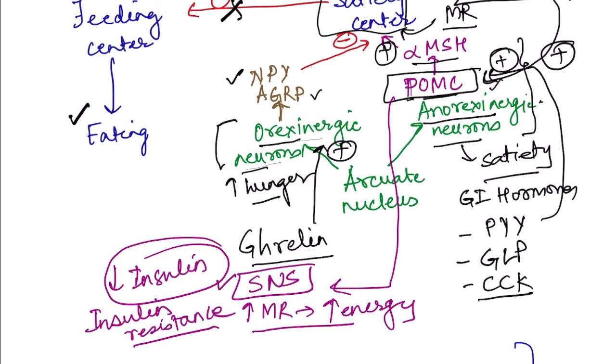In summary, short-term regulation of food intake involves GI hormones, while the glucostatic, aminostatic, and lipostatic theories explain how absorbed fuels inhibit food intake. Long-term food intake is determined by the amount of reserve fuel — particularly adipose tissue — which secretes chemicals including leptin.